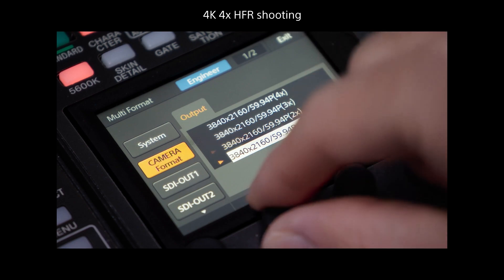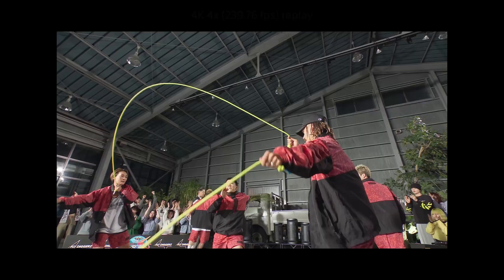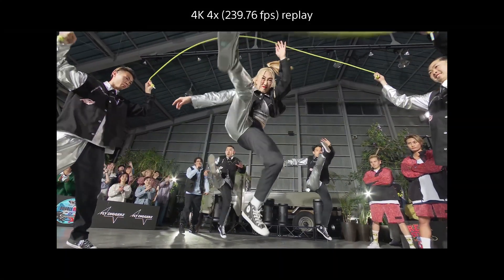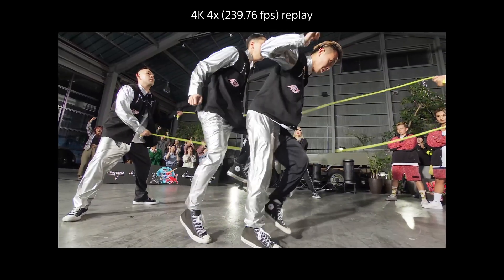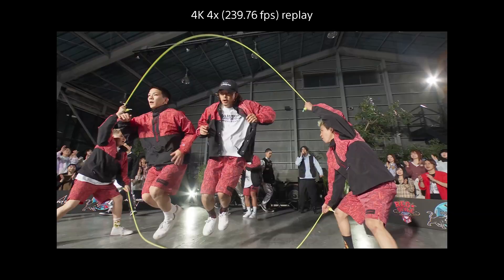Another great feature introduced in this camera is the ability to do four times 4K — that's 240 frames per second of UHD video. It looks absolutely stunning. As we start migrating from HD to 4K, tools like these enable producers to have all of the choices that they had in HD, but now at four times that resolution.